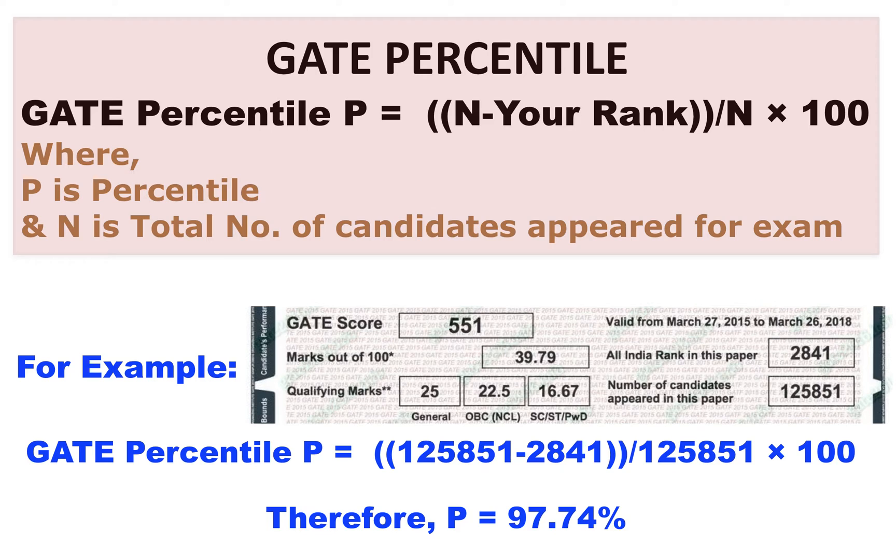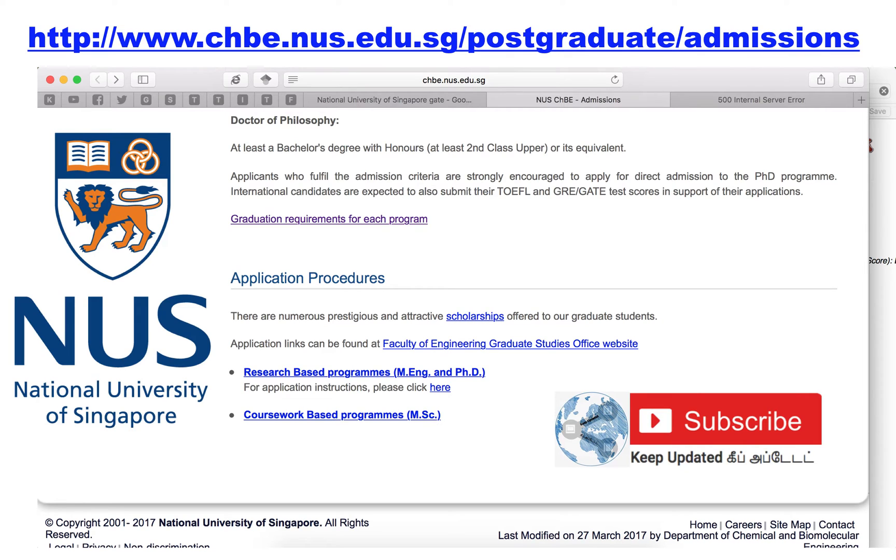This particular percentile is eligible for getting admission into abroad universities. The first university is the National University of Singapore, where I have given one example with regard to Chemical Engineering and Biological Engineering programs.